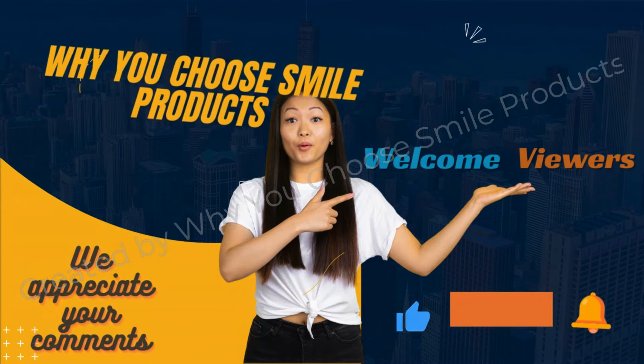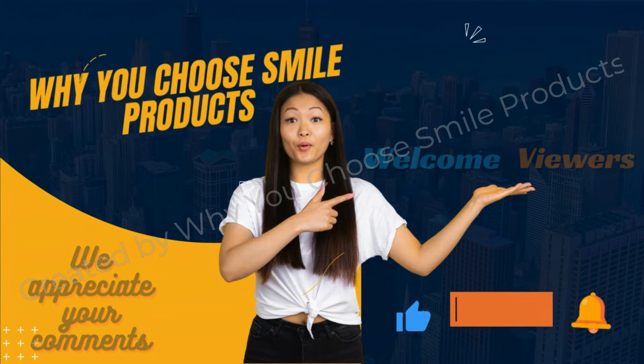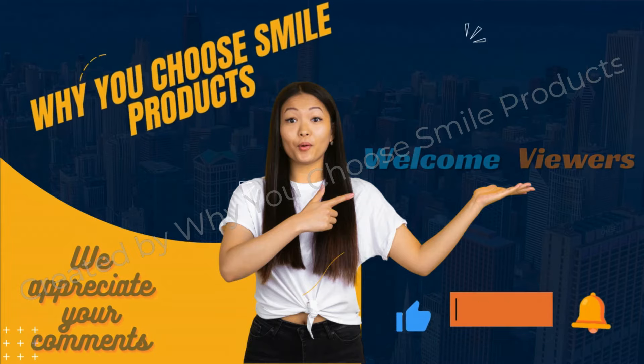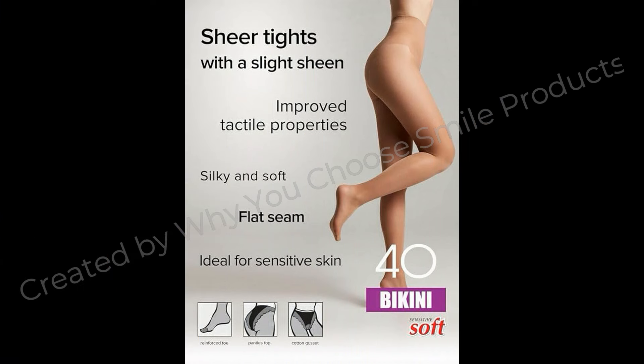Hello wonderful viewers of our channel, why you choose smile products. We are thrilled to have you here. Hope you are fine and doing well and enjoying the best condition of health. Today we have got something truly exciting with you.